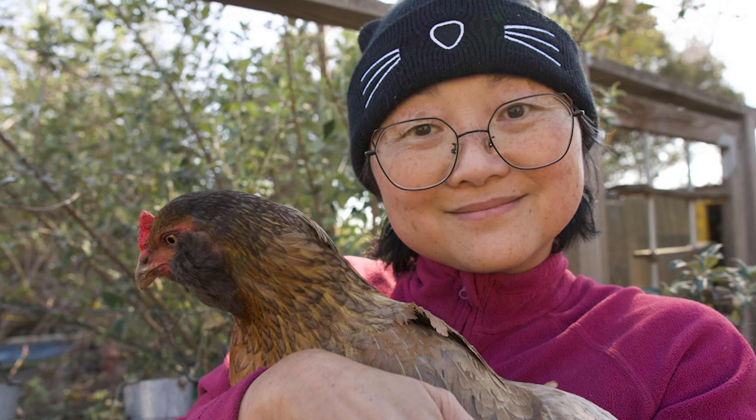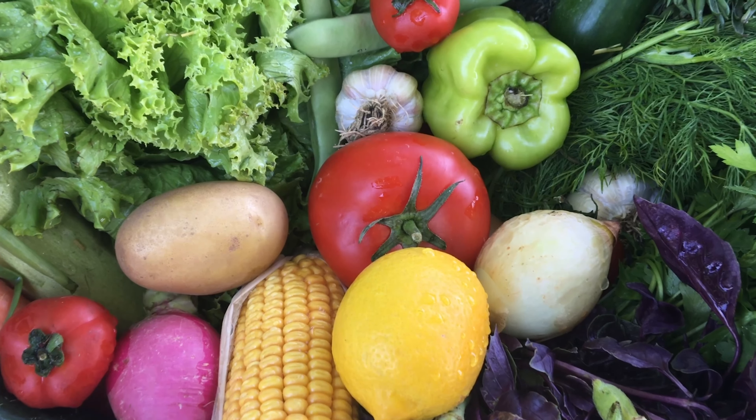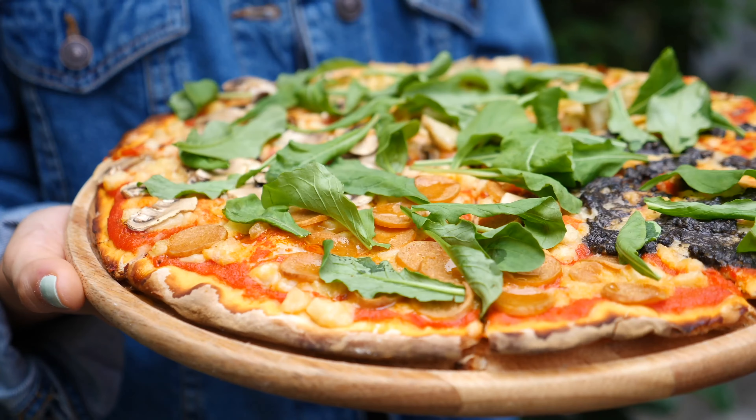This is Sandy and she's going to show us how a chicken lays an egg. Hi, I'm Roberta and I help city dwellers discover the magic of homegrown food.